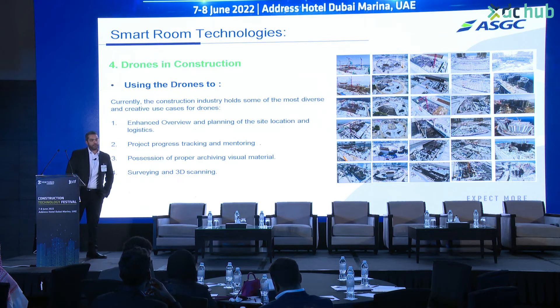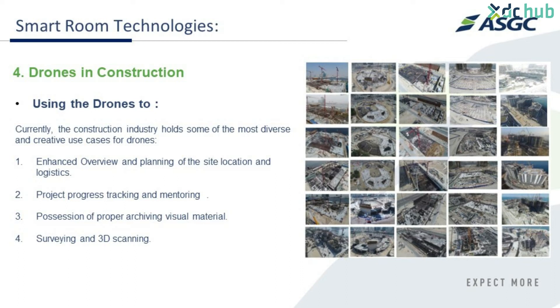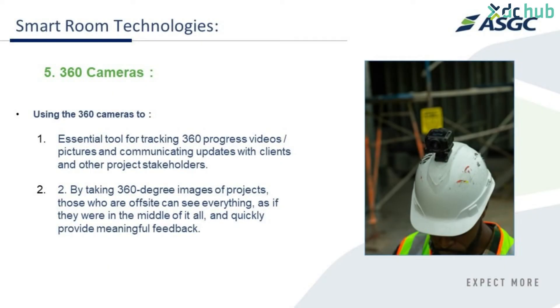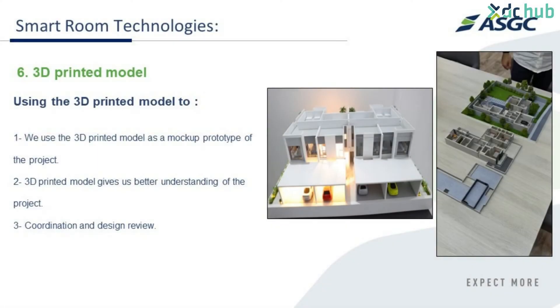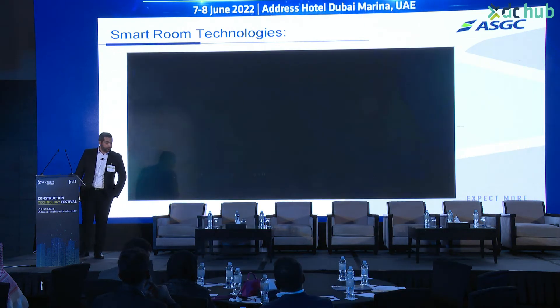In terms of reality capture techniques used across all our projects, we use three different tools: drones to capture exterior progress, 360 cameras to capture interior progress, and time-lapse 360 cameras. We also use 3D printed models - at each smart room we have a 3D printed model built with a unique concept that allows it to be dismantled so you can explore the project interiors.